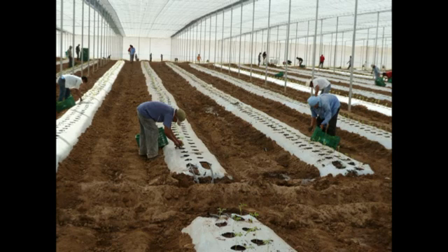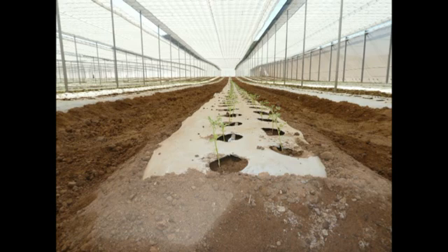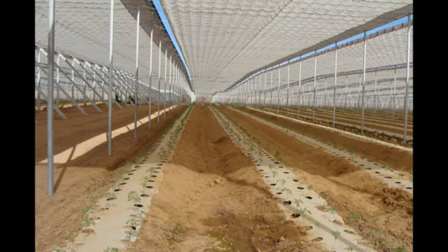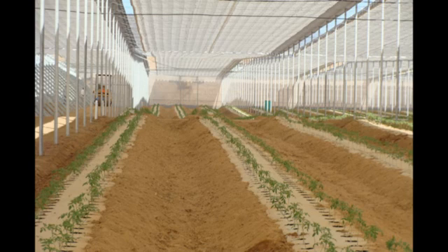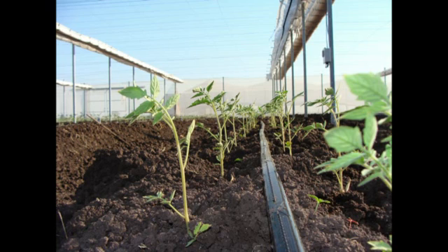When transplanting young plants into retractable roof houses, the ability to gradually expose them to outdoor conditions virtually eliminates the losses during the transplanting period. When transplanting during very hot conditions, growers typically leave the roofs closed 90% for the first four days to allow the plants to acclimate to their new environment. This strategy helps prevent excessive stress and has proven to significantly reduce or eliminate the chance of the young plants getting virus.